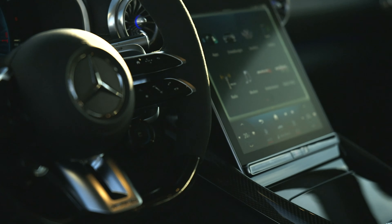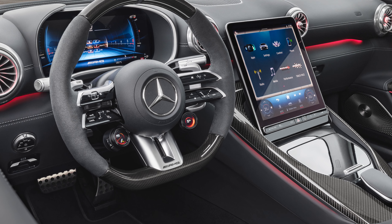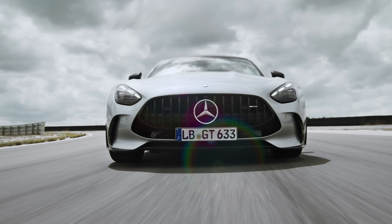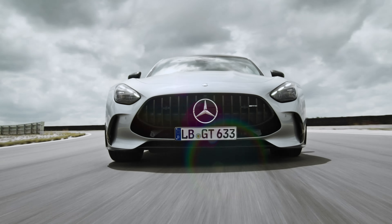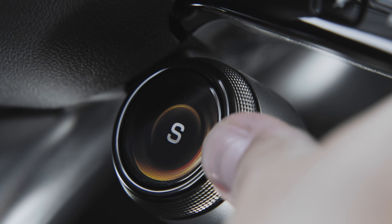Ahead of the driver is a 12.3-inch digital display that can be adjusted with different layouts. In the center, you have an 11.9-inch touchscreen. Here you can pull up the AMG Performance menu, which can display engine output, power distribution via the all-wheel drive system, tire pressure, and temps. You can further adjust the car via drive modes ranging from Slippery, Comfort, Sport, Sport Plus, and Race.